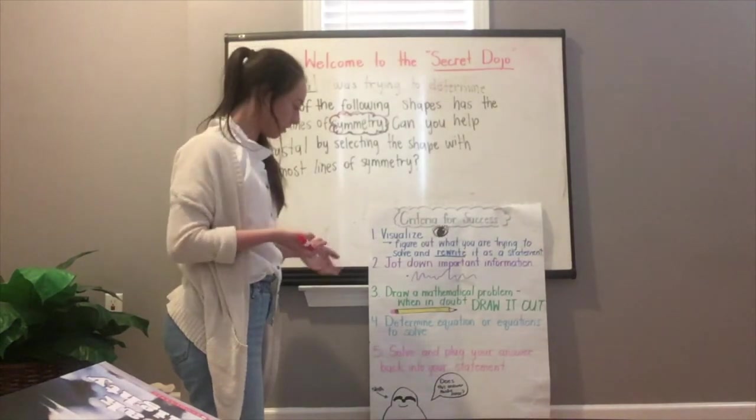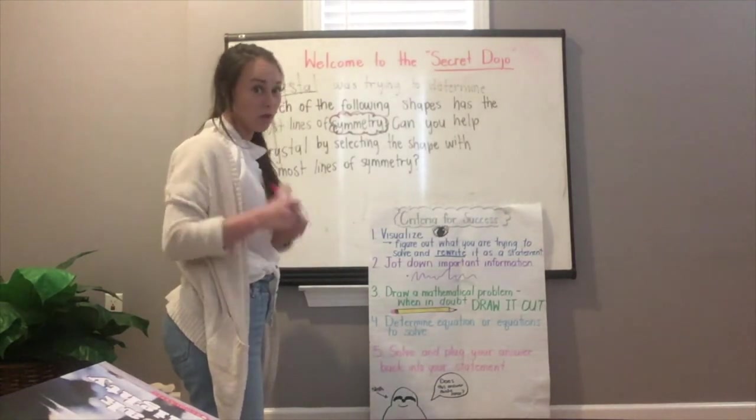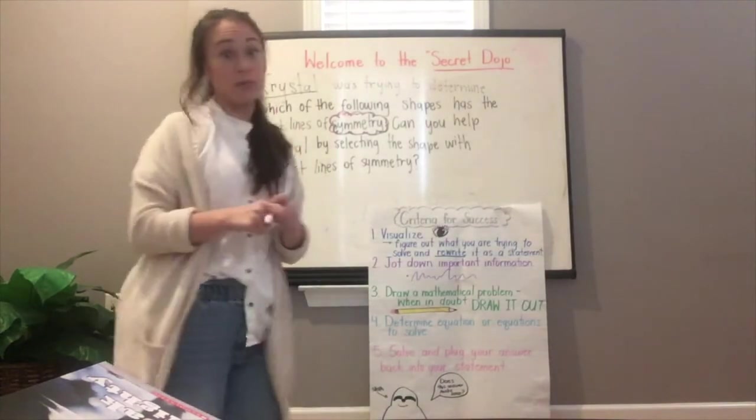You're going to have to solve multiple steps in order to get this one right. I think you know what to do — good luck! I need your help, Crystal needs your help. What is symmetry?